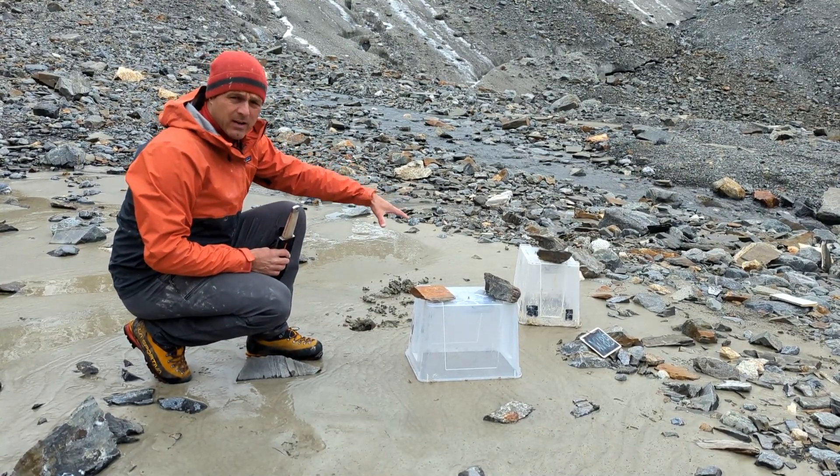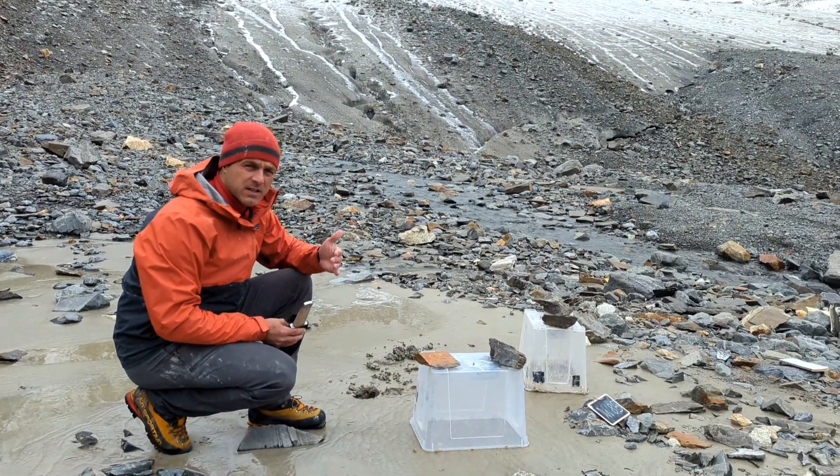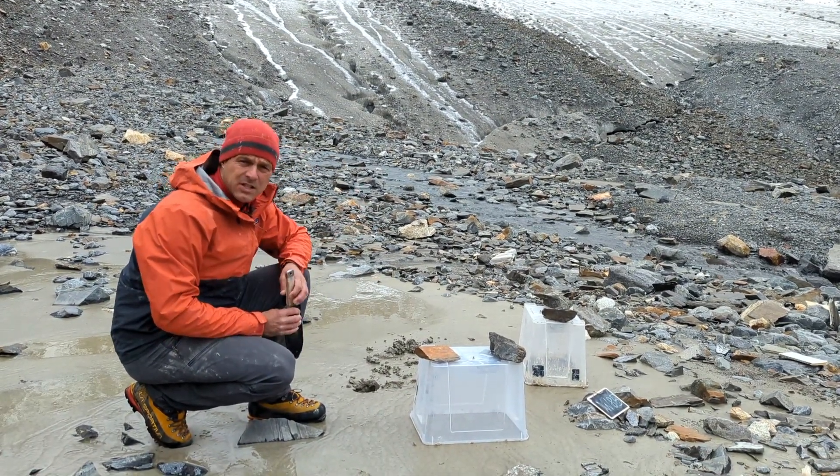This soil is very close to the glacier and so it's very young — in the order of four to five years. That's how quickly this glacier is currently retreating.